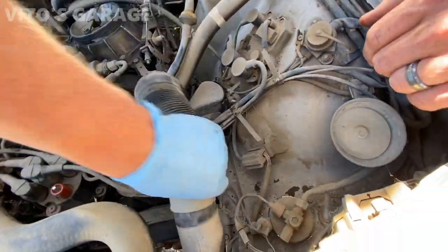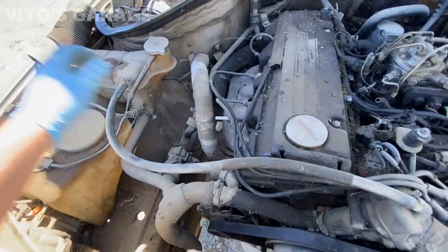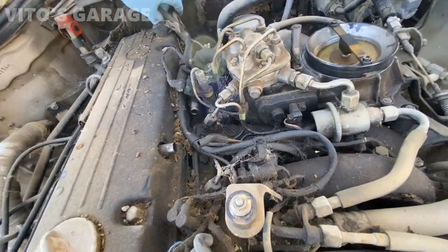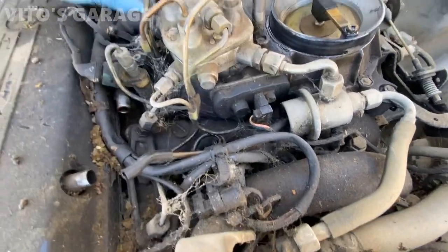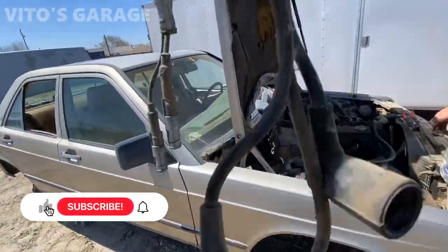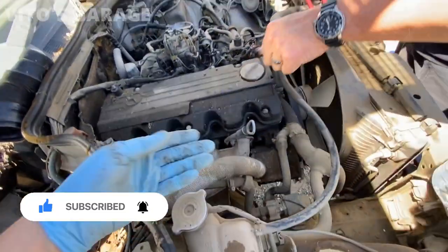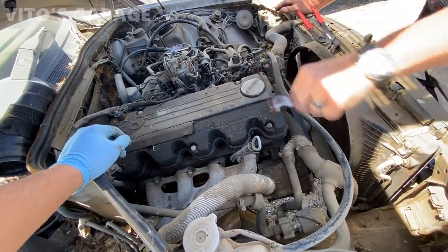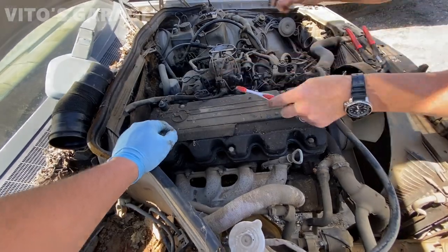These fuel lines - man, I'm gonna power wash all this. We got spark plug wires out, the old ones. We got new ones for it. I'm gonna pull the valve cover off and clean it a little bit, because I want to put oil on the camshaft. And then later we're gonna pull the plugs out and put oil in the cylinders before cranking it.